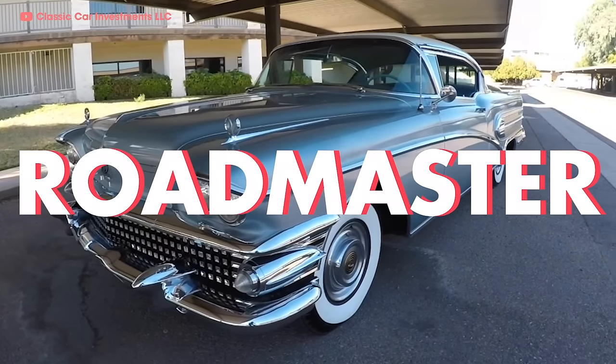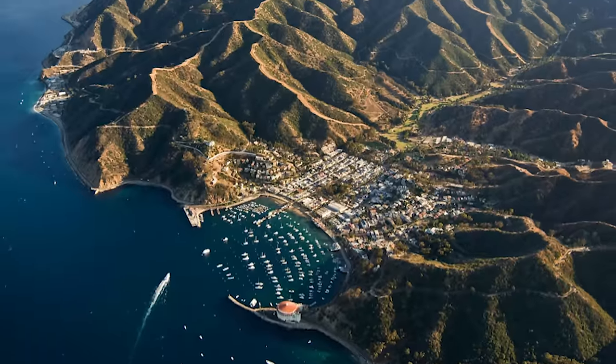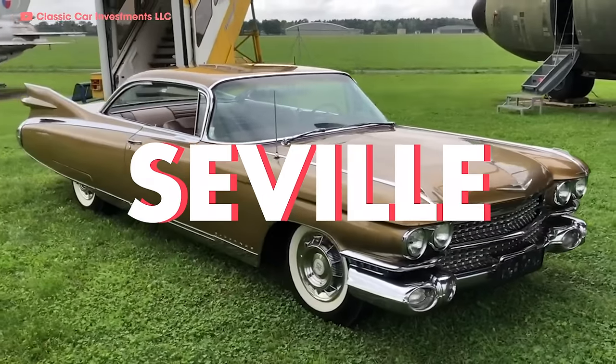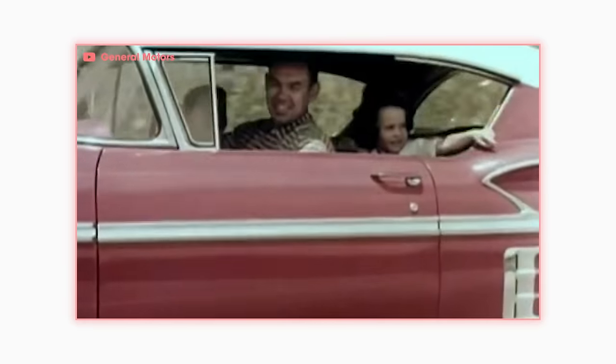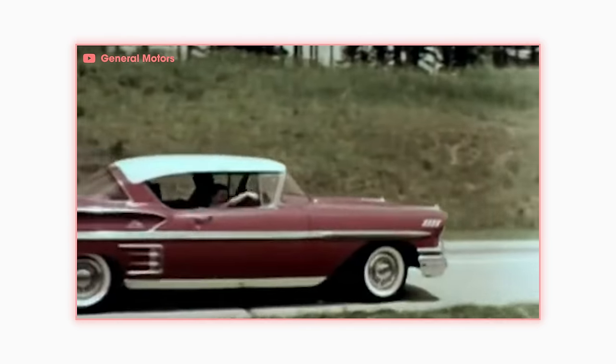Like the Buick Roadmaster Riviera, the Pontiac Bonneville Catalina — because there's nothing you want more on a tiny island than a giant car — the Cadillac Eldorado Seville, and the Chevy Bel Air Impala. That's right. Like other legendary Chevy names, the Impala had simple beginnings as the top trim level of the Bel Air. The 1958 Bel Air Impala was built as a sport coupe and convertible model only.